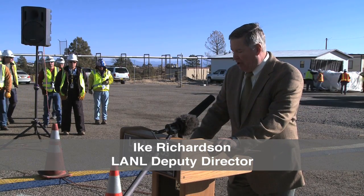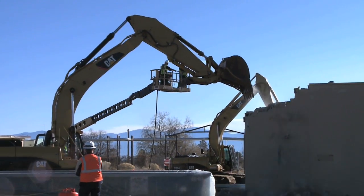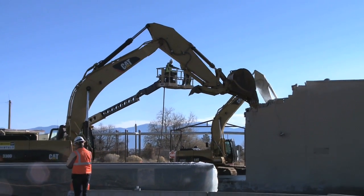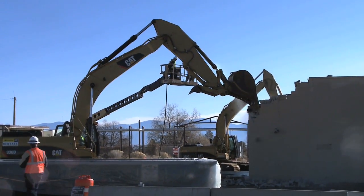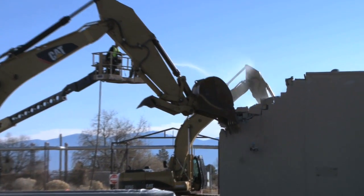Today you're going to see something very unique that we've not seen for a long time. We're going to see the Los Alamos skyline start to change. On December 1, 2009, the lab began large-scale demolition on a complex of more than 20 Cold War era buildings.